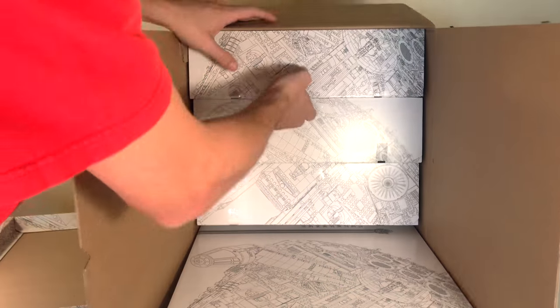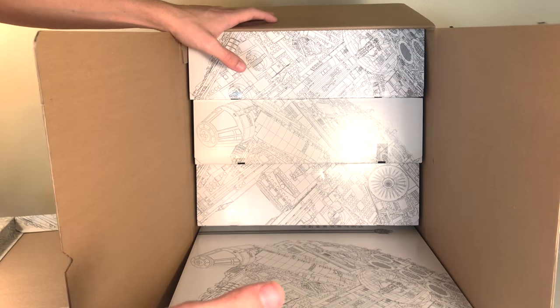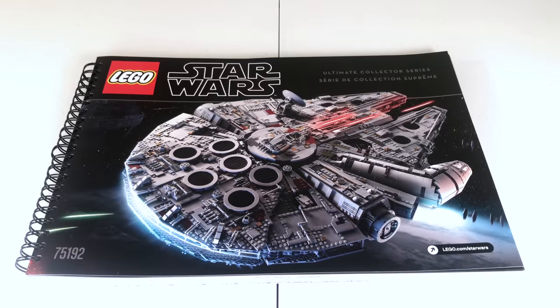Very cool thing that Lego did with the boxes — I really liked the premium unboxing feel of this set. The individual boxes are about the size of a $120 set box. The instruction manual is absolutely massive — it has 494 numbered pages and includes 1,379 total steps, which is insane.